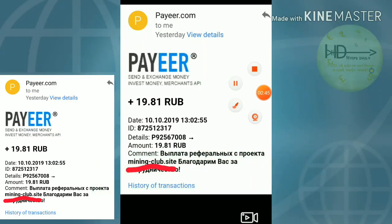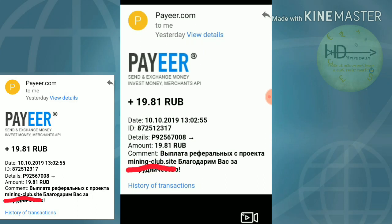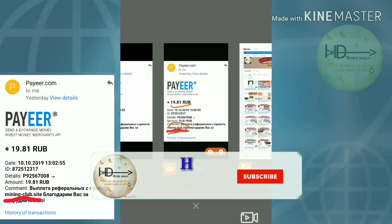I received 19.81 drops from the site, and that's actually a withdrawal of 20 drops. The payment gateway fee was 0.19 drops. Friends, the payment was received successfully.